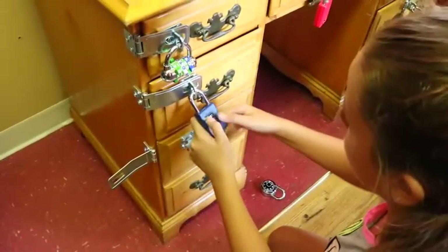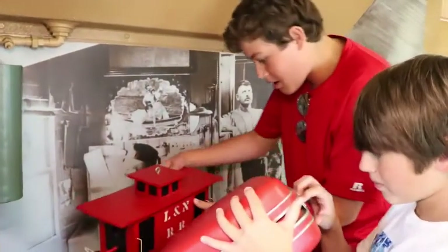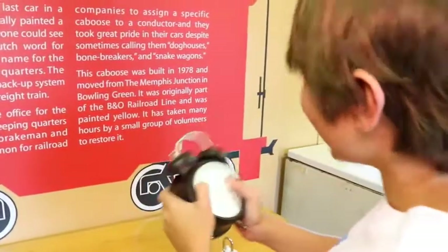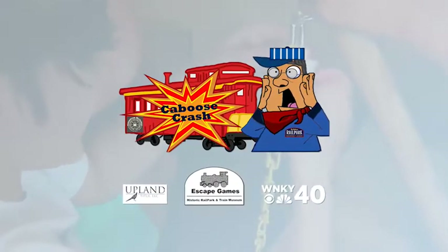This little red caboose is traveling through Plum Springs at a reckless speed. As it passes over the Green River Bridge, suddenly the caboose is hurled loose from the train and barrels towards Bowling Green. Can your group stop the runaway caboose before it crashes into the sleepy town?